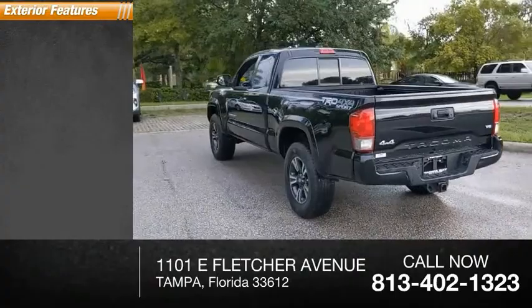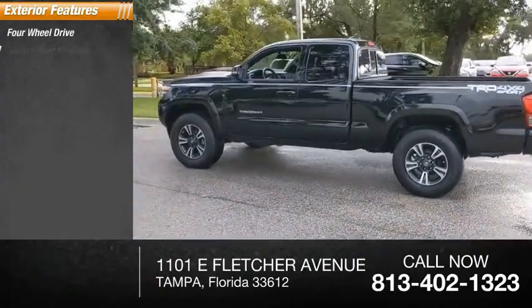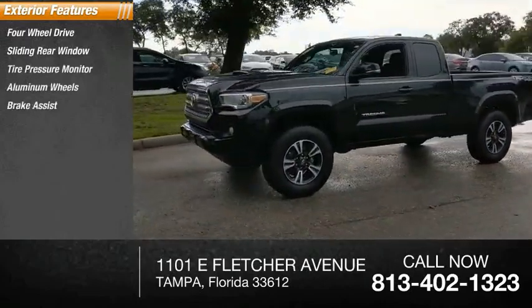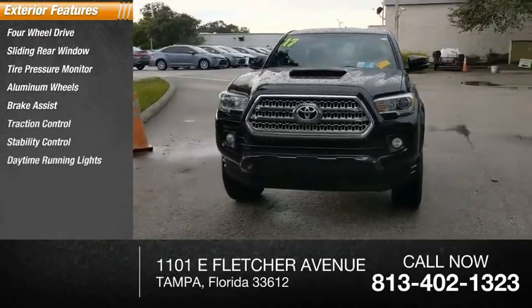Here are some of this vehicle's great options: four-wheel drive, sliding rear window, tire pressure monitor, aluminum wheels, brake assist, traction control, stability control, daytime running lights, engine immobilizer, and front all-season tires.